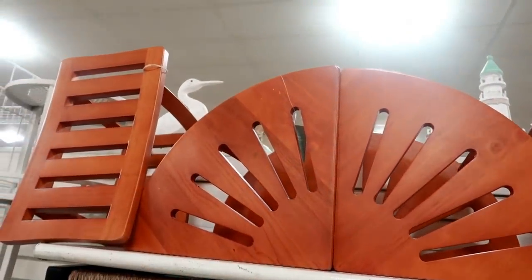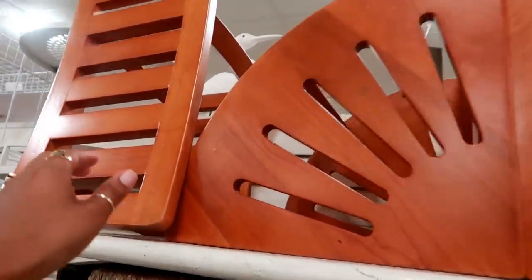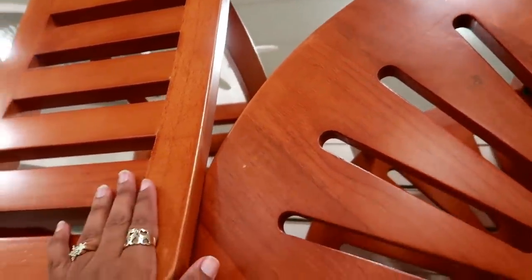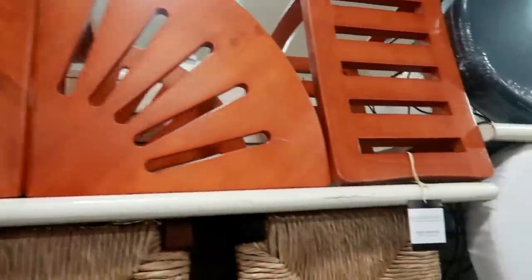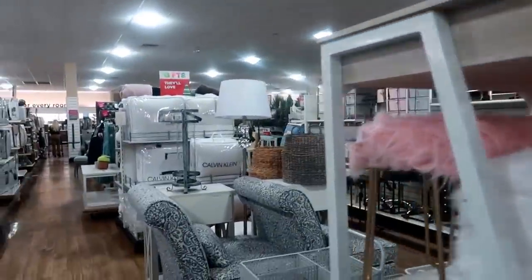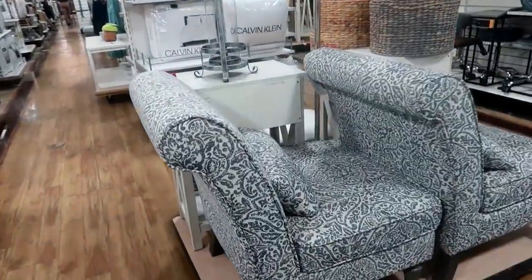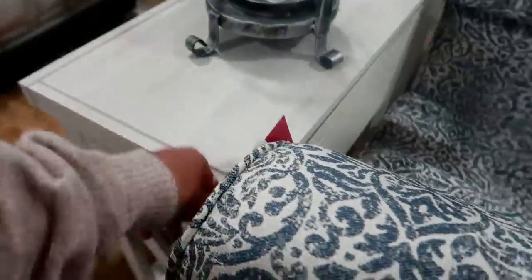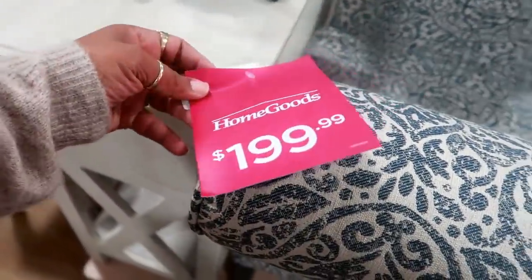I think those look like shower chairs — like a shower stand. I've seen these at Bed Bath & Beyond. I'm not sure of the price — oh, $59. These are nice. And for $200 over there.